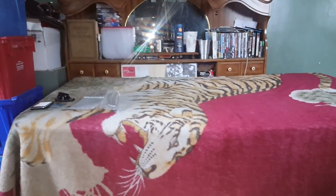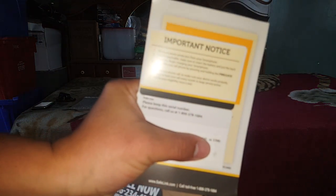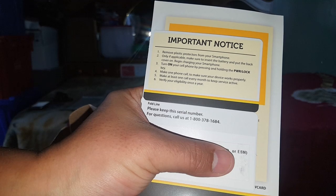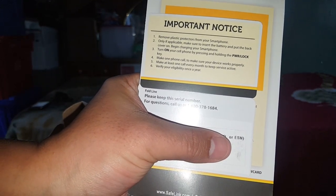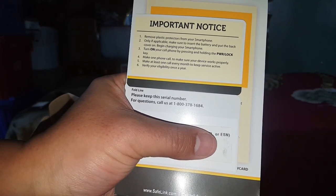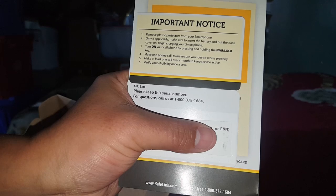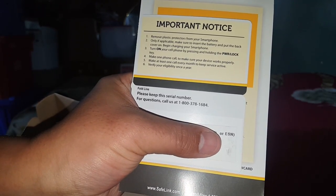In the back there's a barcode to activate the phone. The important notice reads: remove plastic protectors from your smartphone if applicable. Insert the battery and put the back cover on. Begin charging your smartphone, then turn it on by holding the power key. Make one phone call to make sure your device works properly, and make at least one call every month to keep service active.